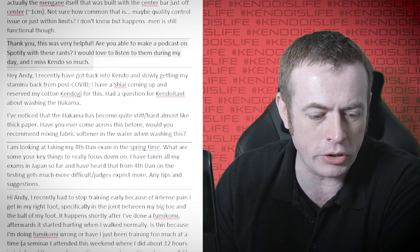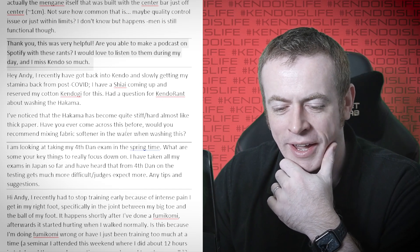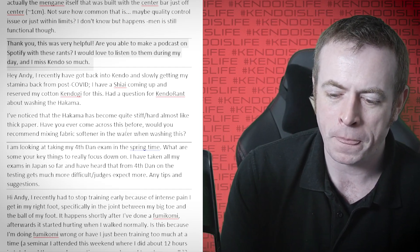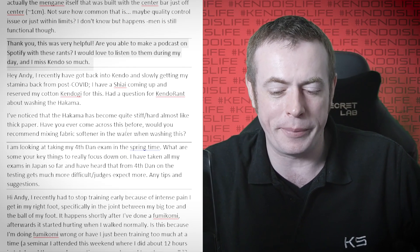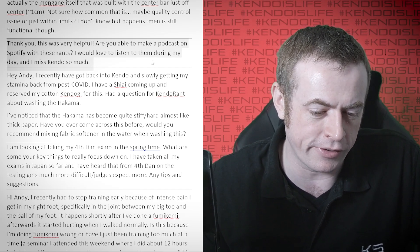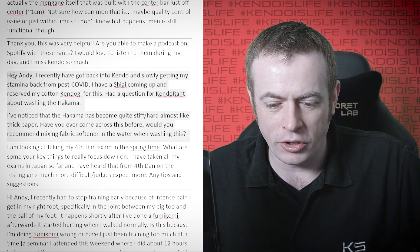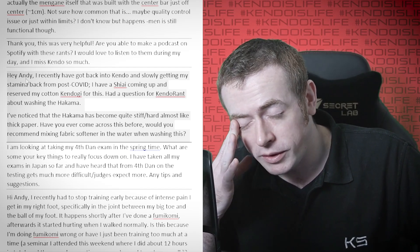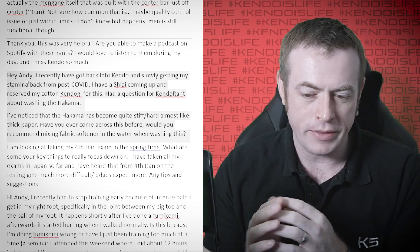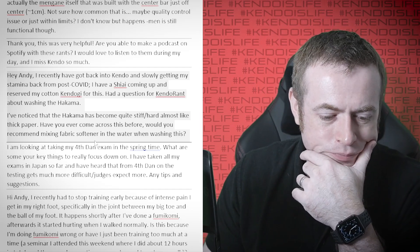Someone commented asking if I could make a podcast on Spotify with these rants — they'd love to listen to them during their day and they miss Kendo. People have often asked me about making these a podcast. I'm not really sure how to do it and I'm really racked for time — super busy. But I'll look into it because it's something I'd like to do. I've got more content coming: something about the All Japan Ladies Championships, something about the handbook for Shiai and Shinpan, and more instructional content too. Do look out for them.